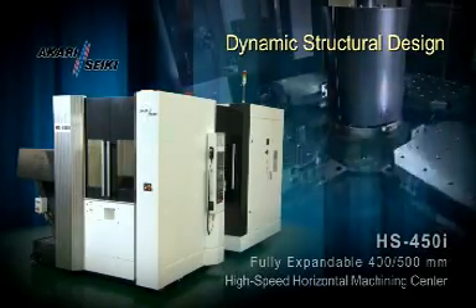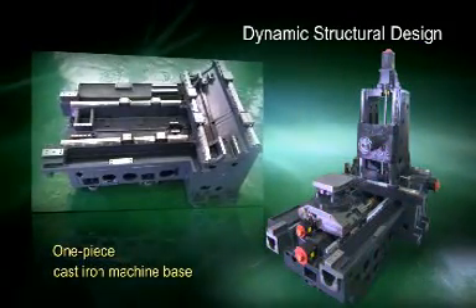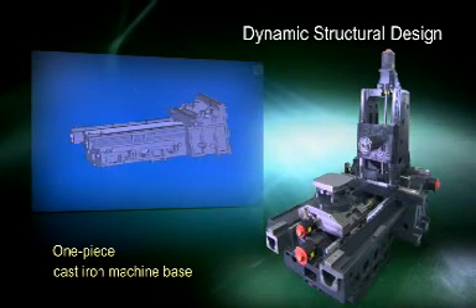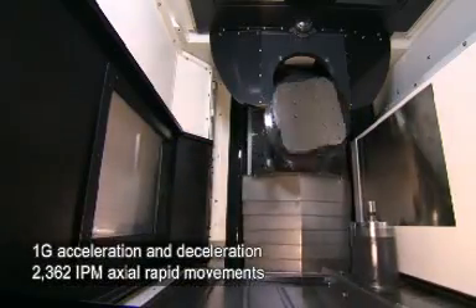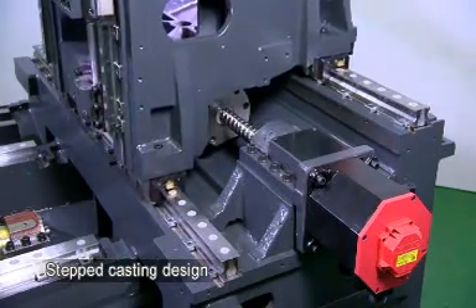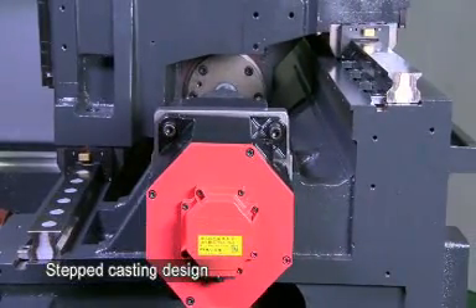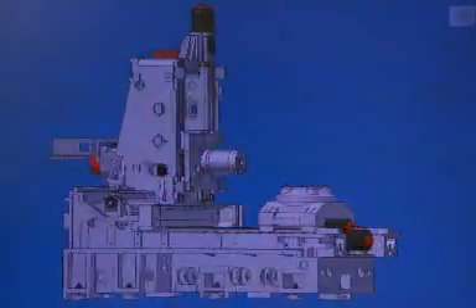Dynamic Structural Design. The dual-wall symmetrically designed column and rugged one-piece cast-iron box ribbed machine base ensures ultimate rigidity and thermal stability for machining exotic materials across many advanced metalworking processes. To achieve 1G acceleration and deceleration with 2,362 IPM axial rapid movements, a stepped casting design has been utilized. The long spindle nose design provides excellent access to all sides of the pallet and many types of complex workpieces, such as deep pocket machining.